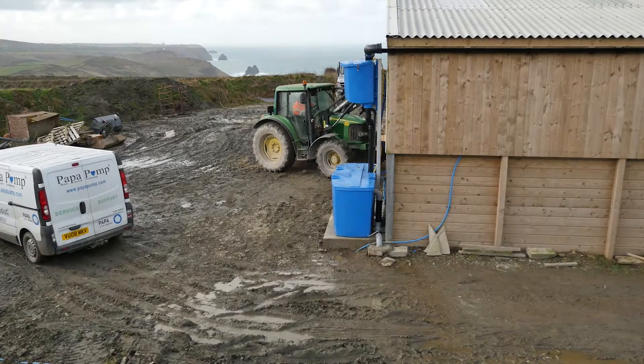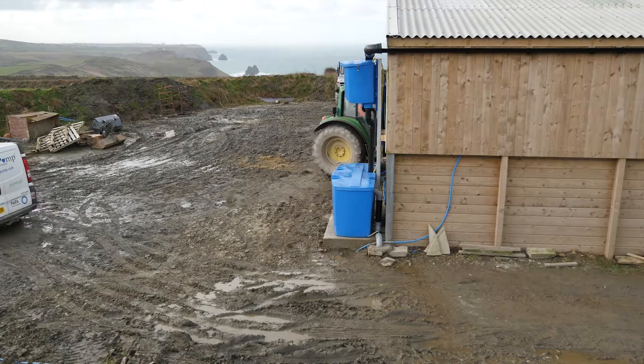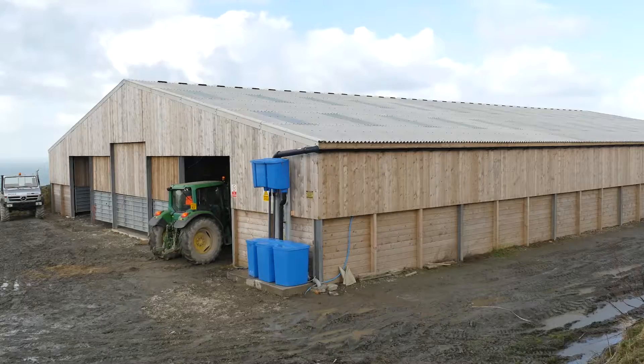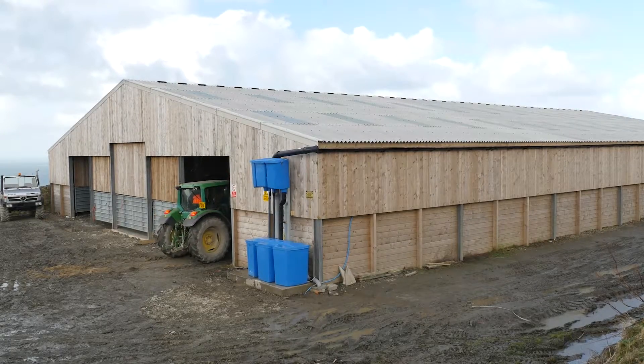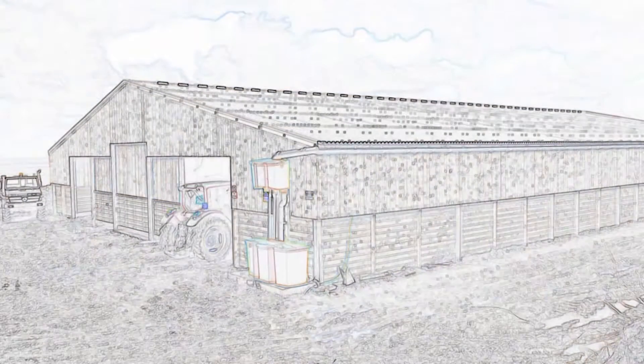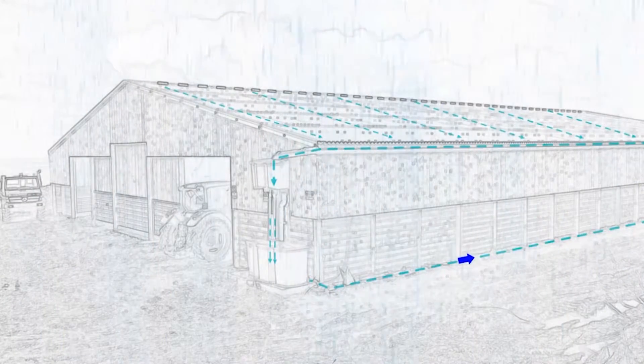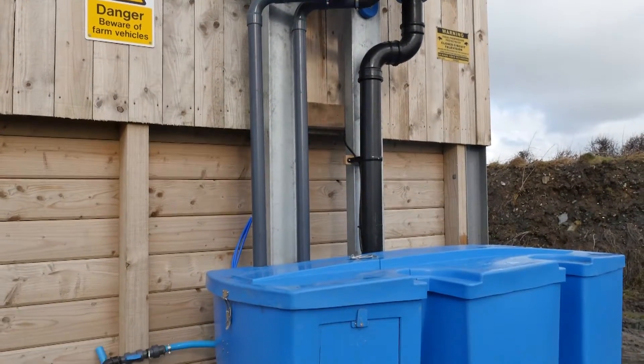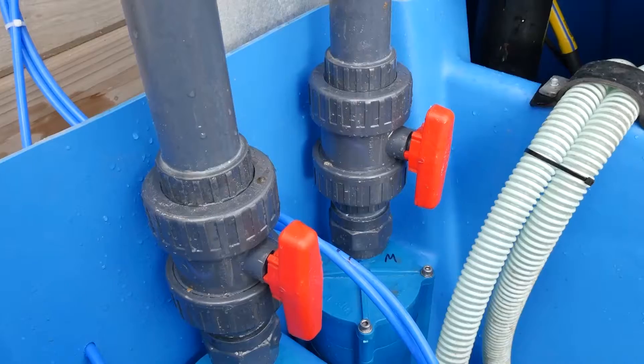So this is a typical installation application here. What we've got is the high-level storage tank fitted close to the gutter level, so water coming off the roof comes through the gutter and gets stored into this high-level storage tank. From there it goes through some Ceradix filters, where it then feeds through these pipes into the PAPA pump system, which is mounted in this part of the lower tank here.